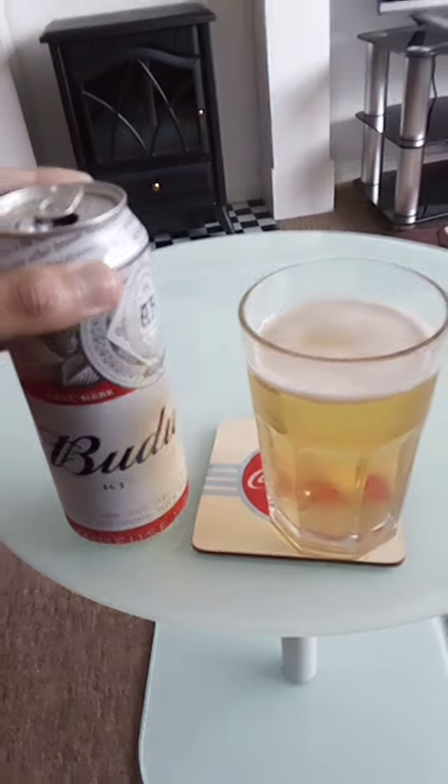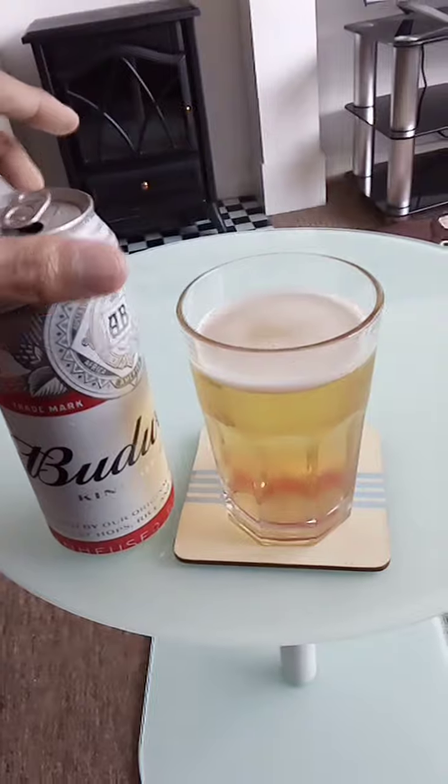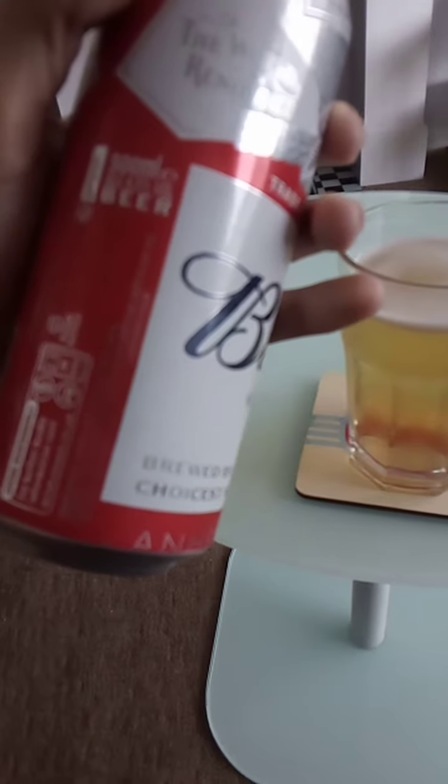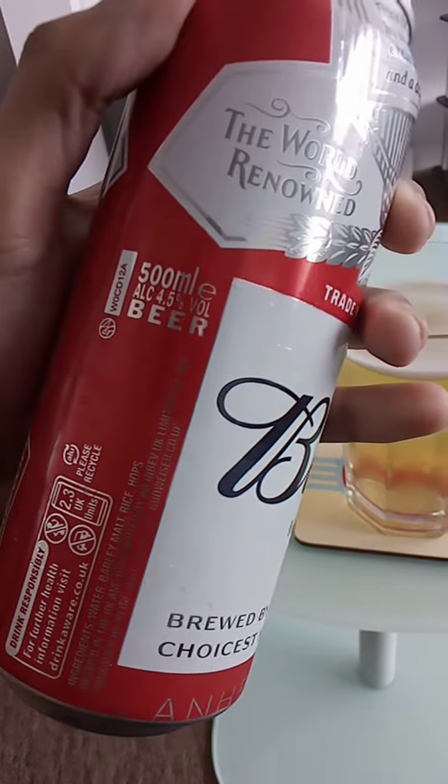The colour of this beer is a light amber with a small head. The ingredients are water, barley, malt, rice, hops — brewed in the UK and distributed by AB InBev.